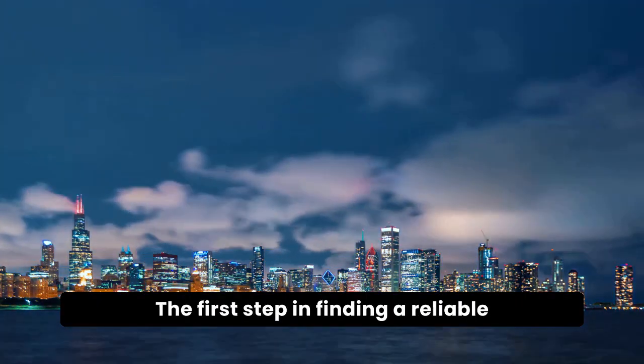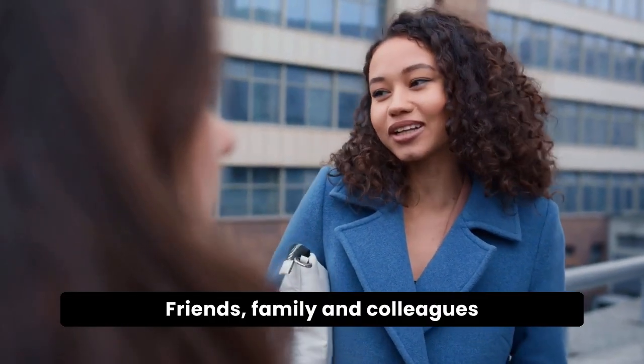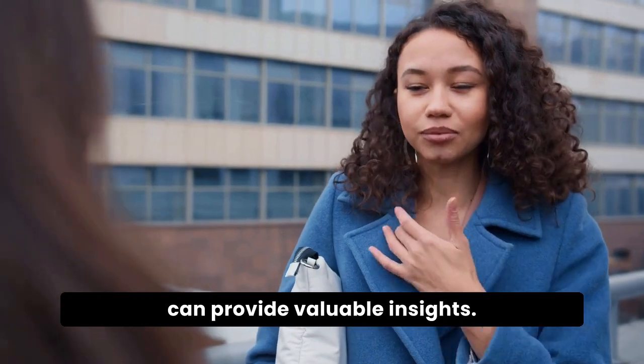The first step in finding a reliable locksmith is to ask for recommendations. Friends, family, and colleagues can provide valuable insights.